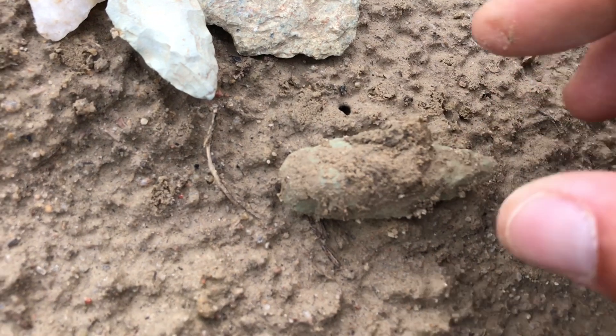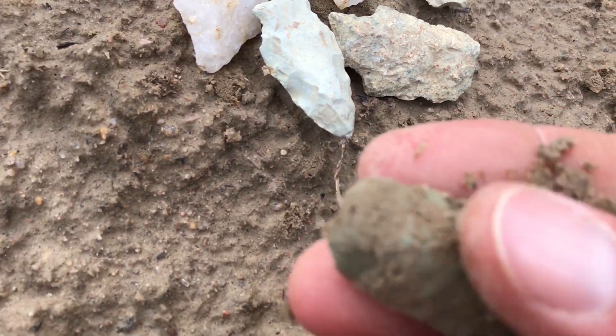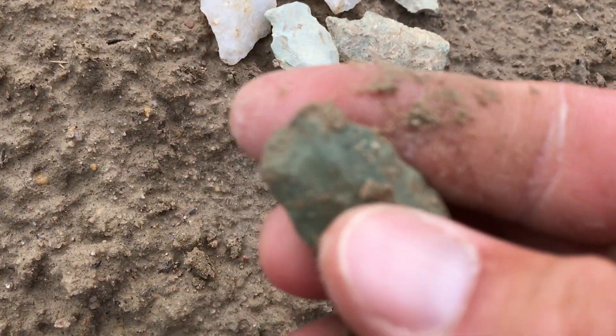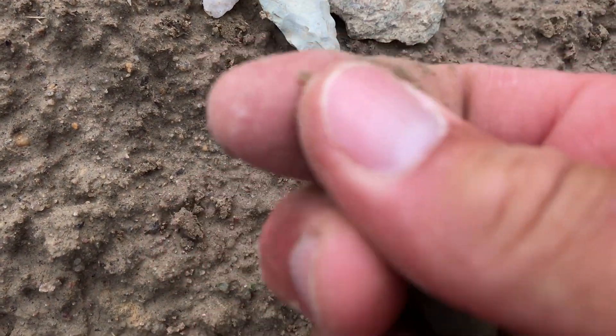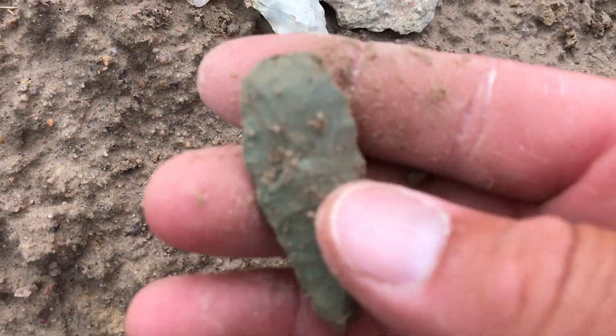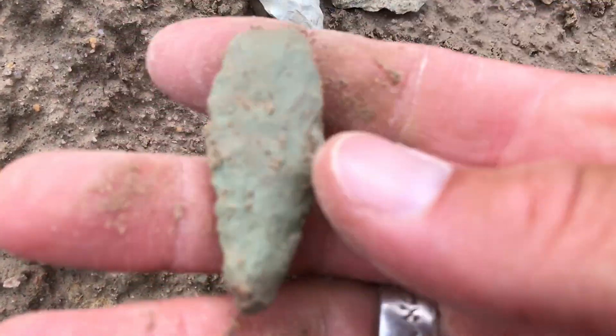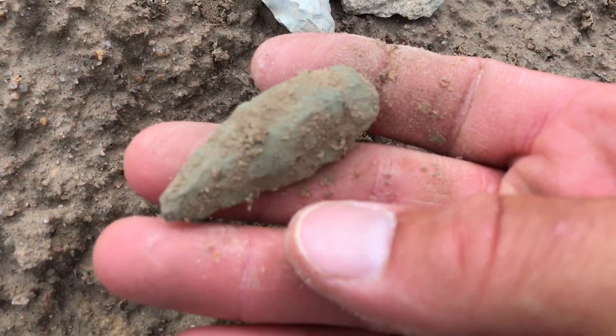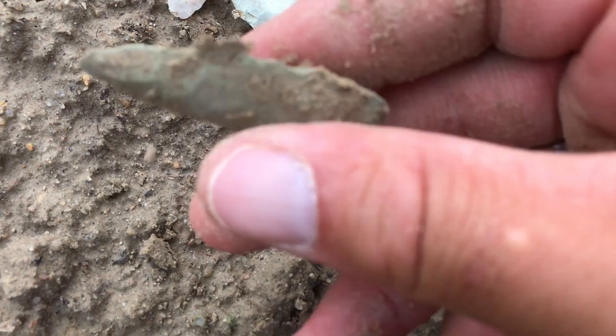This is a Guilford. Looks to be — could be a little bit of a Guilford stem point, but it's a Guilford round or straight. I'm making it all messed up now. It's fine. Good balance on that point.